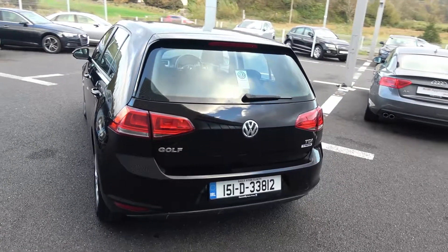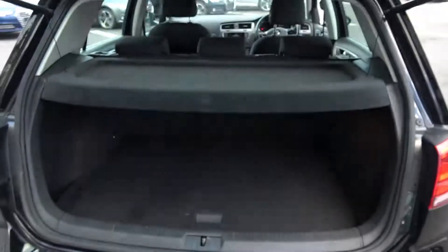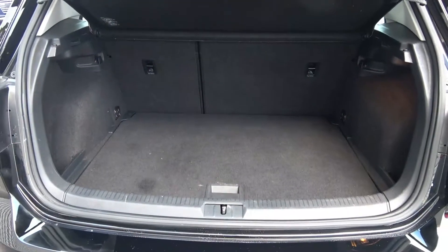Just pop it up there on the boot and you'll see what a great size boot there is with a Volkswagen Golf. You can split and fold your rear seats 60/40, providing you with more boot space should you need it.